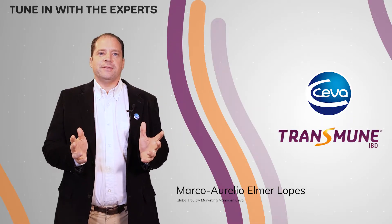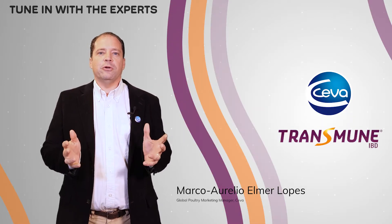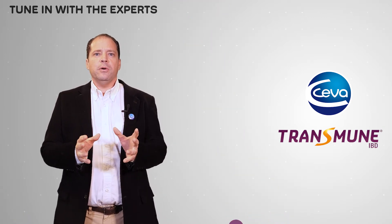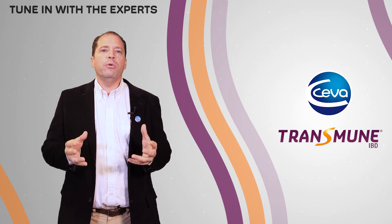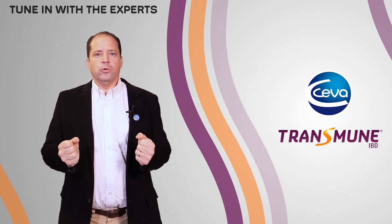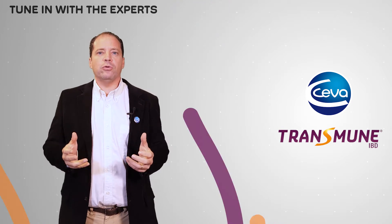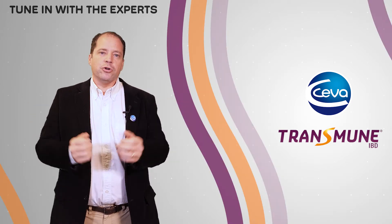Dear poultry industry friends, welcome to our first episode of 'Talking with the Experts.' In this episode, Christophe Casabin will be interviewed about how Gumboro vaccine works. Stay tuned to know all about the benefits of controlling Gumboro disease. Good morning, poultry industry colleagues. We are going to discuss with Christophe Casabin, our poultry scientific director.